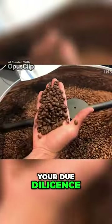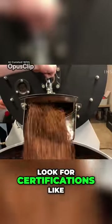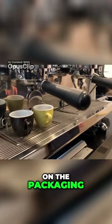But you can do your due diligence. Buy from reputable sources. Verify the origin of your coffee and look for certifications like from the Specialty Coffee Association on the packaging.